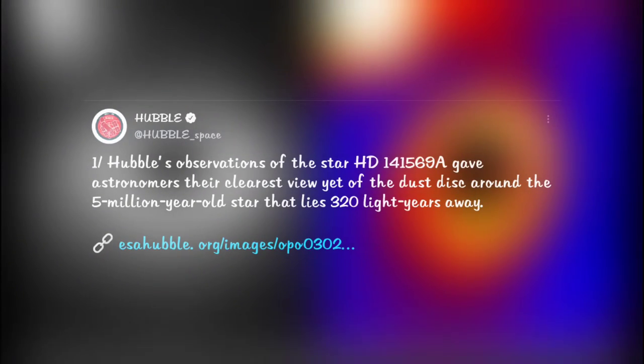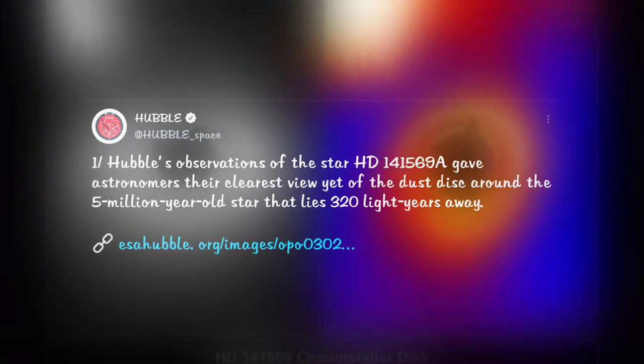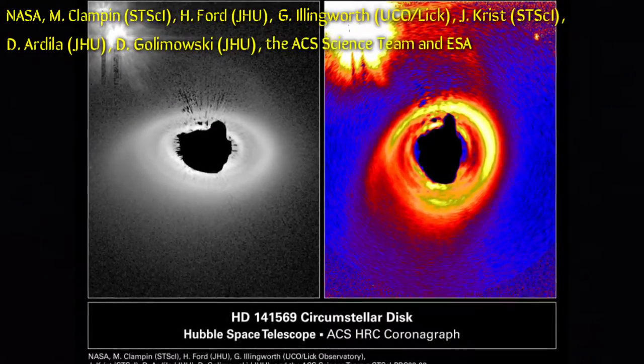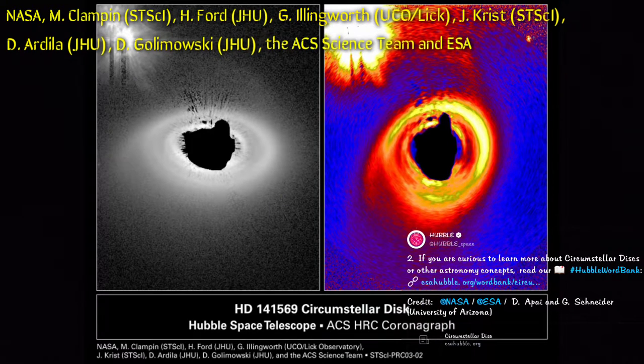Hubble observed an A-type star HD 141569A, giving astronomers the clearest view to date of a circumstellar disk around a 5-million-year-old star 320 light-years away. A-type stars live around 1 billion years, meaning this star is at just 5% of its total lifespan. The image on the left is captured by Hubble, while the one on the right is a simulation of its overhead view.